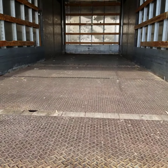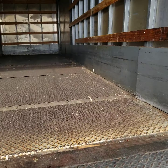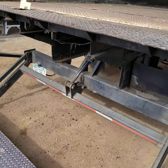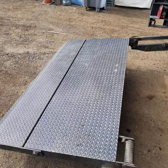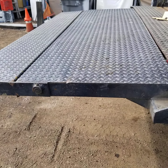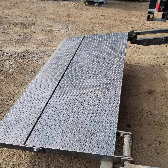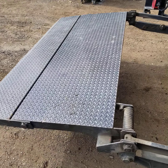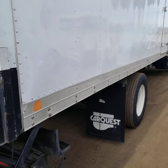The inside of the box — you've got your wooden slats to secure your load. Liftgate functions properly. Again, it's a Maxson with 2,500 pound capacity.